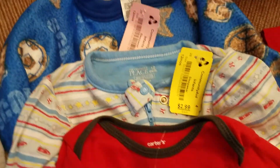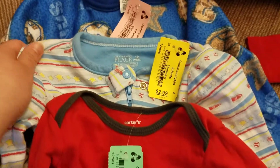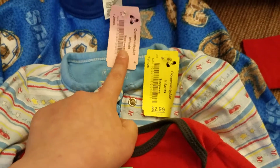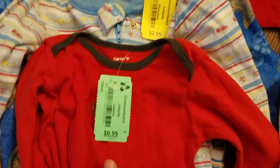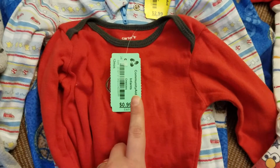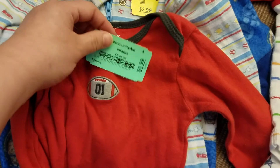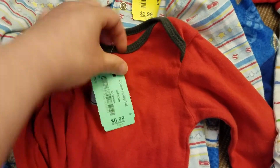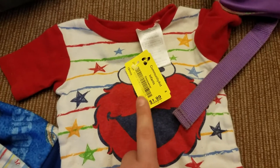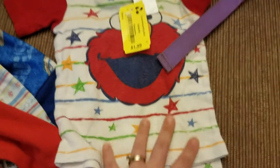And then we have 12-month sleepers — this one the thicker softer material and a thinner one, both with zippers. This one was a dollar, this one was a dollar 50. And here we have some body suits, some people call them onesies — a little football on there, that was 50 cents. And then 18 months, a dollar for two pieces — a PJ set, pants and t-shirt.